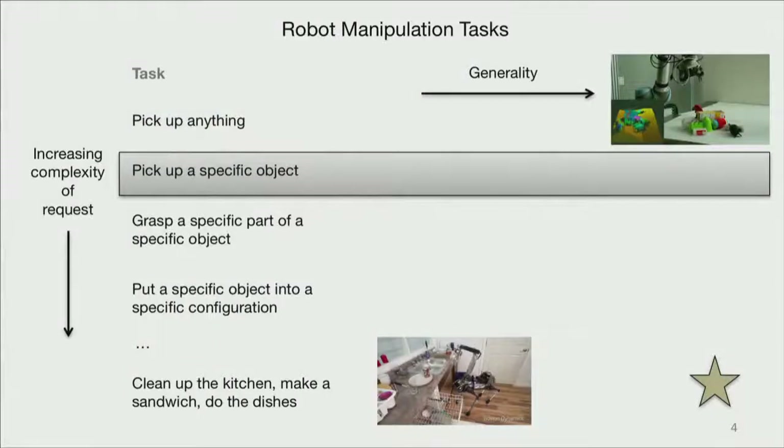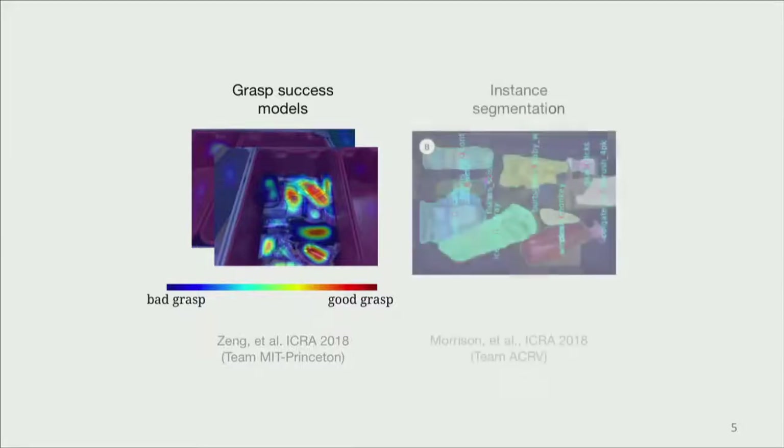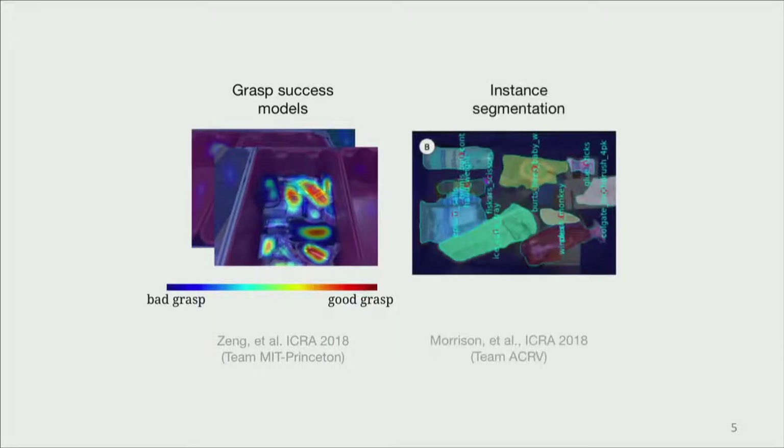Let's take a look at one of these tasks, the pick-up-a-specific-object task. As a case study, let's think about the Amazon Robotics Challenge, because arguably this was the hardest part of that challenge. There ended up being two key ingredients that most teams converged on: some type of grasp success model that can go from raw sensor data to where in an image is a good place to grasp, paired with something like instance segmentation. Clearly, if you want to grasp a specific object, it might get you about 90% of the way there to just look up the pixels of the object you care about and pick the best grasp for that object.